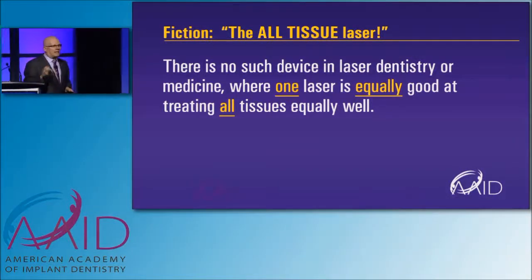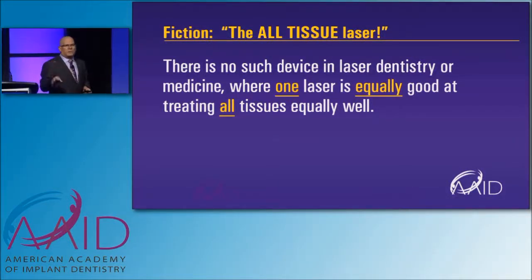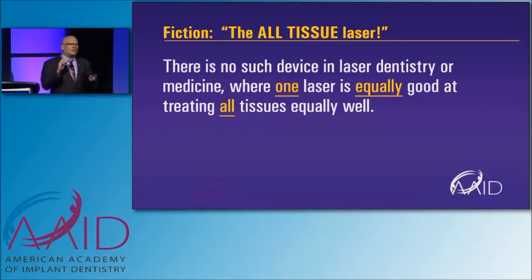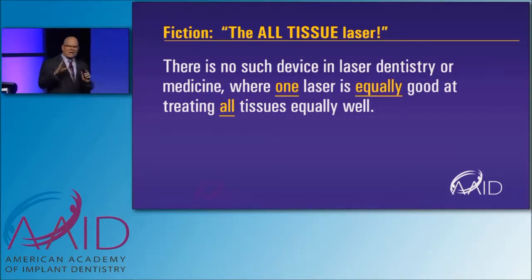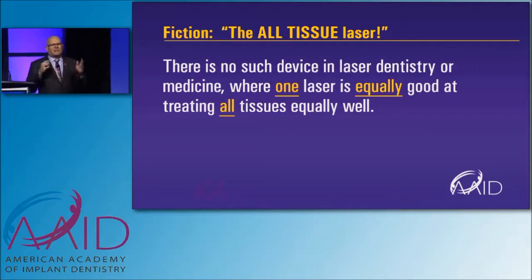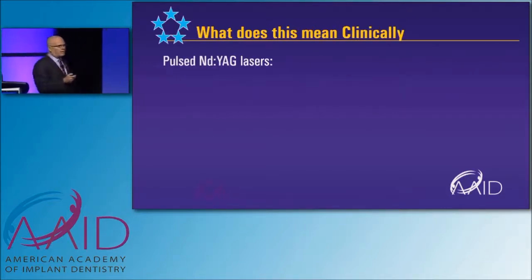There is no laser in dentistry or medicine where one laser is equally good at treating all tissues equally well. That's important. So before you buy a laser, you have to look at what do I want it to do? If you want a laser that does one thing, don't expect it to do another procedure really well. So if I want a laser that cuts bone, it's not really going to do as well treating perio. One laser can't do everything equally well — very important.